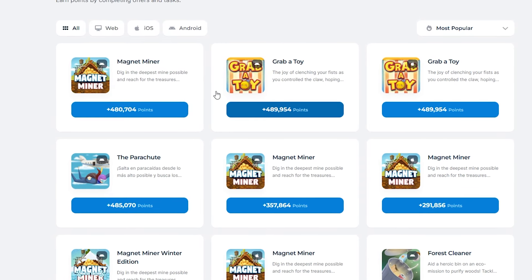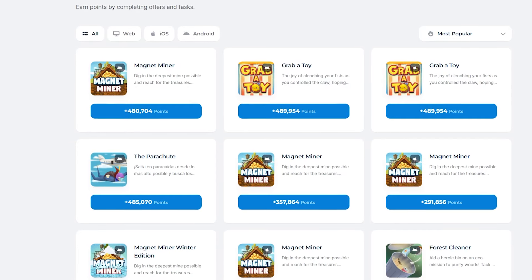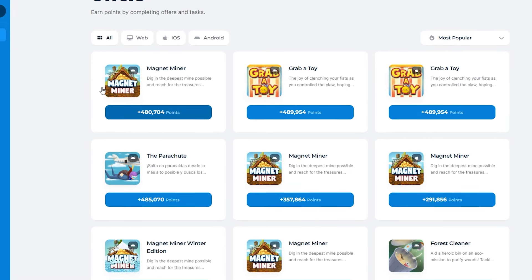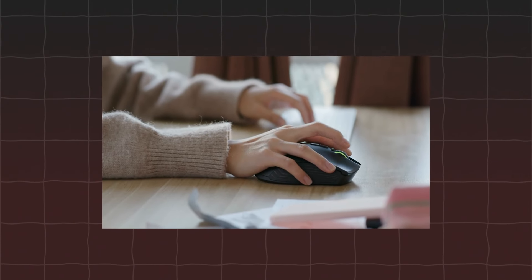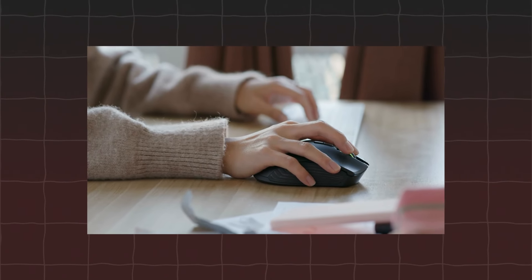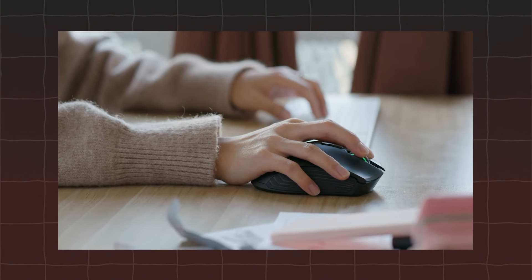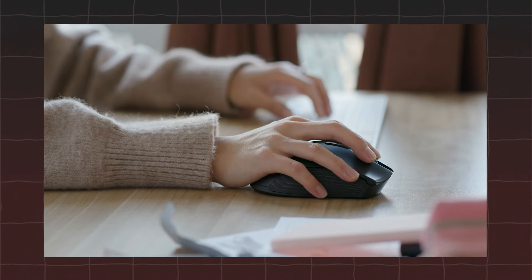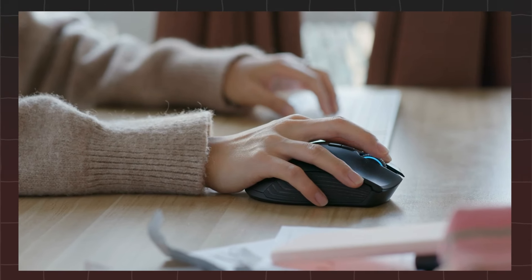Before I reveal the name of the platform we're discussing, let me guide you through one more crucial step — how to make money by watching ads, which is the most important part of this video. This method is particularly easy since it doesn't require any downloads. Simply watch ads and earn rewards. If you're as pumped as I am, make sure to smash that like button, subscribe, and ring the notification bell. Now let's get into it.